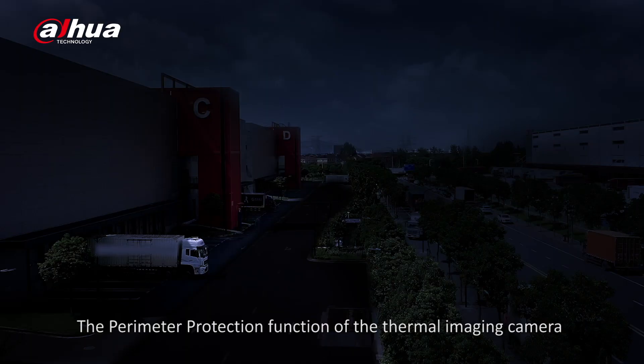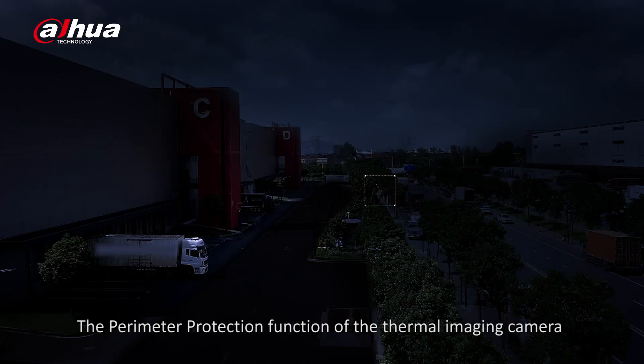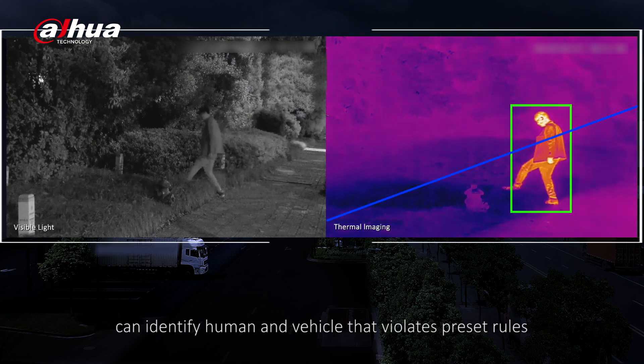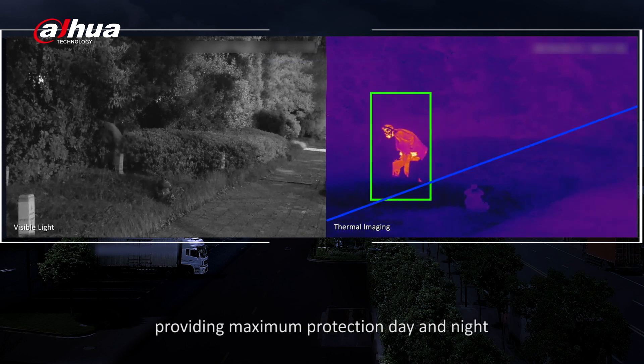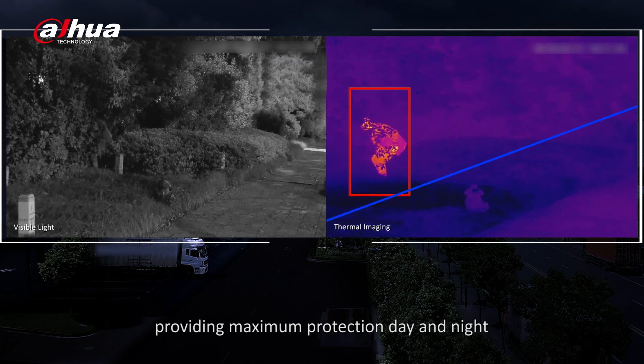The perimeter protection function of the thermal imaging camera can identify humans and vehicles that violate preset rules, providing maximum protection day and night.